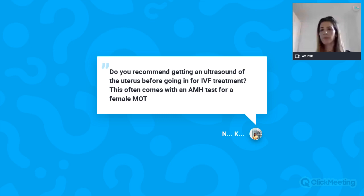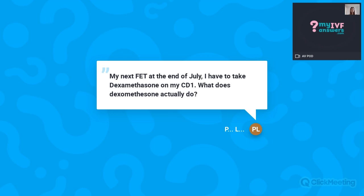Question: My next frozen embryo transfer is at the end of July and I have to take dexamethasone on my CD1. What does dexamethasone actually do? Dexamethasone is a corticosteroid used in many cases for patients who have had recurrent implantation failure or several miscarriages, to try to balance the immune system and help implantation.